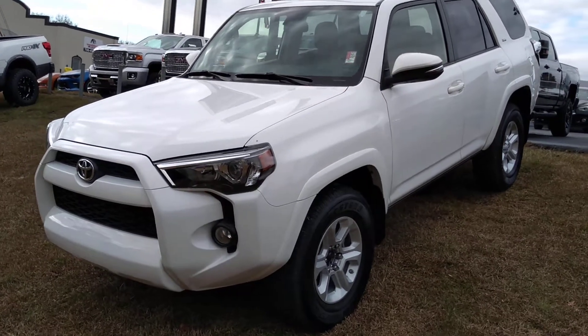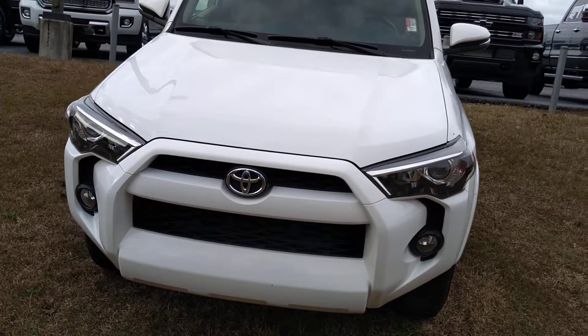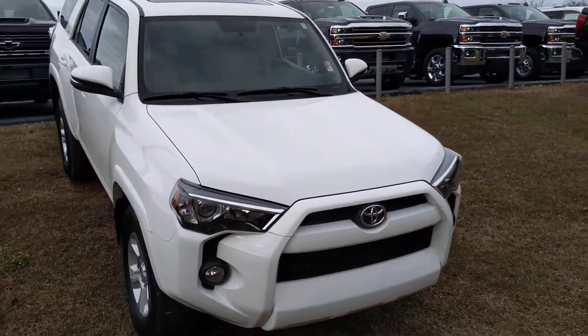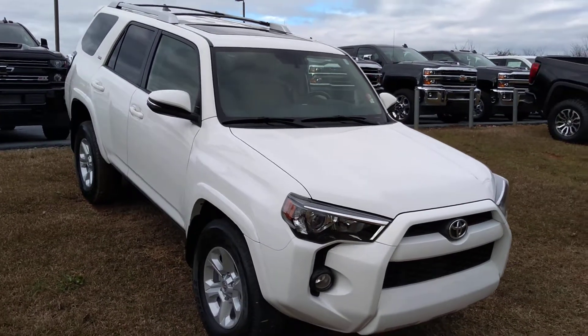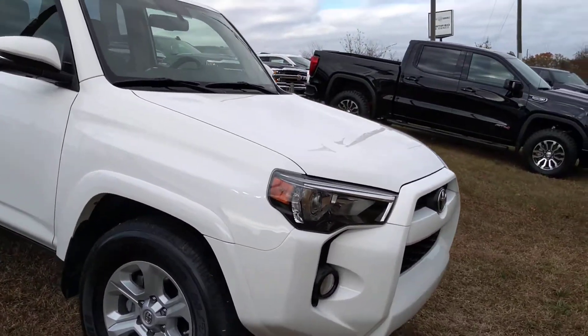Hey Kira, this is Brian here with Jimmy Brick Chevrolet in Greensboro, Georgia, just making you a quick video of this absolutely beautiful 2016 Toyota 4Runner.